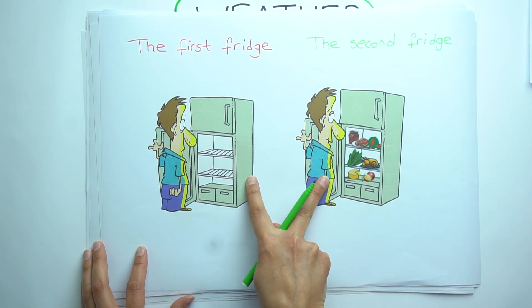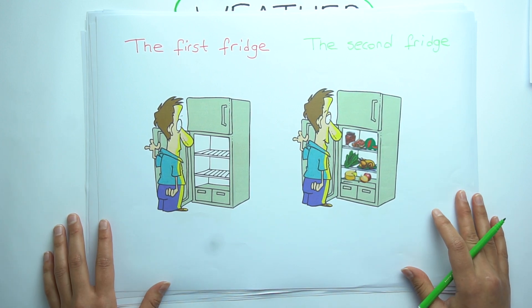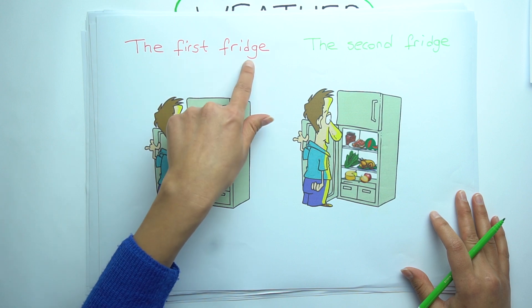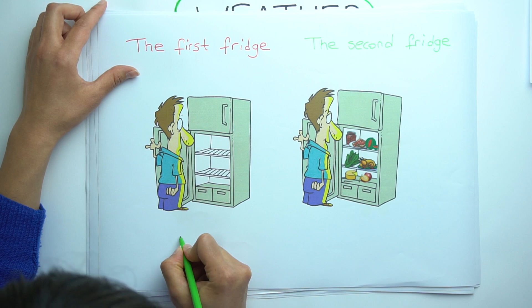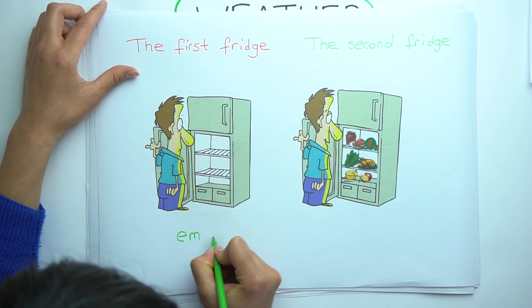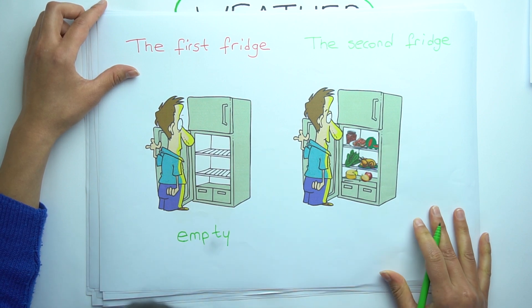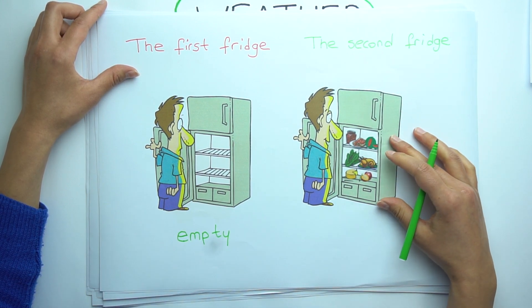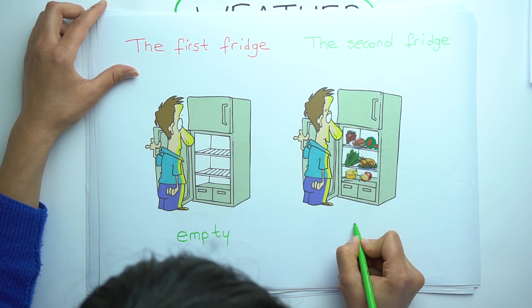Look at those two fridges. What is the difference between them? The first fridge is empty. And the second fridge is full.